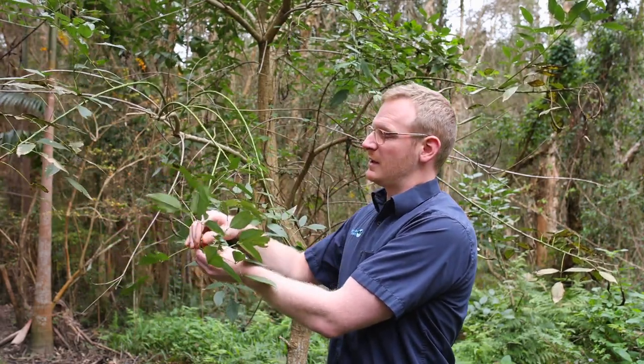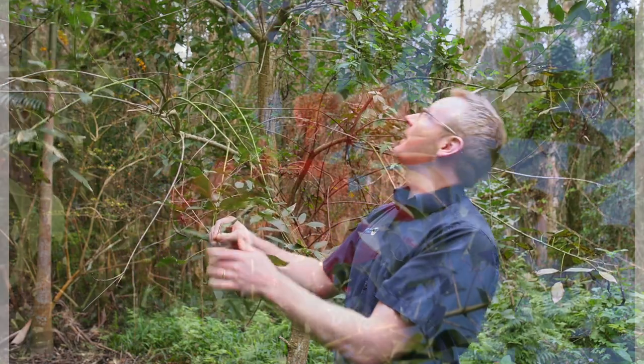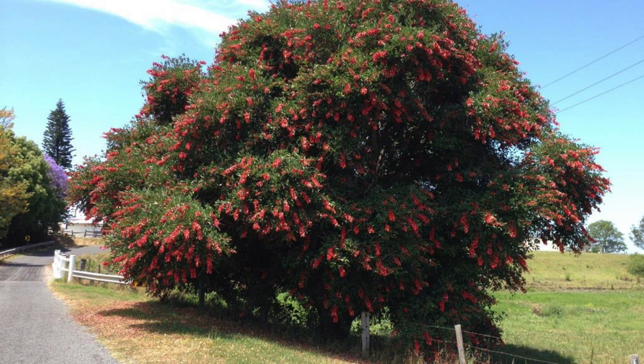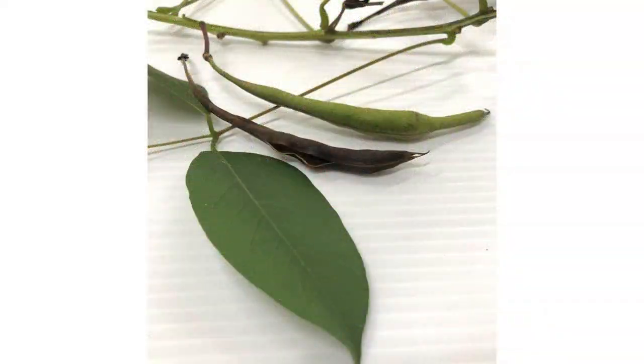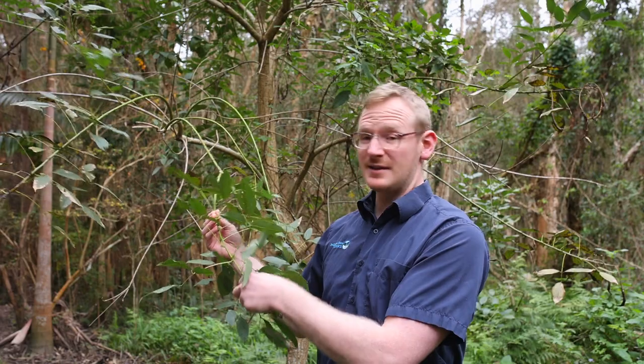The leaves will always be in sets of three, and they're hairless. The flowers are scarlet red. The seed pods on these plants can be quite long and they're bulbous around the seeds. This plant will reproduce from seeds, but also from stem fragments.